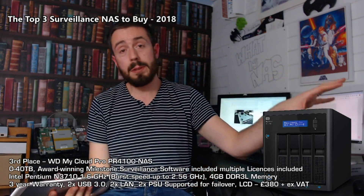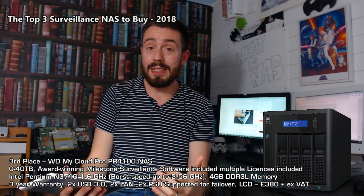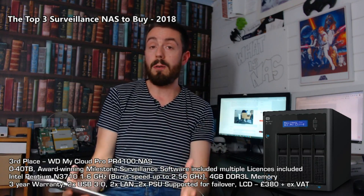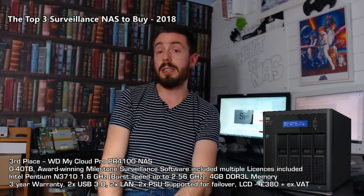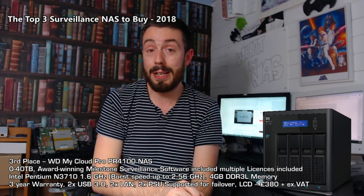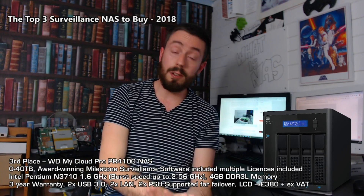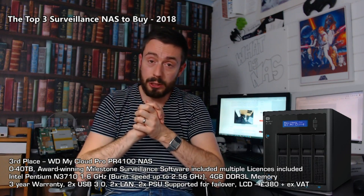The WD PR4100 does lack some of the bells and whistles you'd get from Synology or QNAP's native apps, but in sheer affordability, robust nature, quiet operation, fast warranty support, redundant power supplies, and that Milestone enterprise software, it's a great NAS — and the internal hardware with that Pentium CPU puts it ahead in raw processing power. Those have been my top three surveillance NASs to buy at the end of 2018. To buy, visit span.com — they know their stuff. For reviews, comparisons, and free advice, visit nascompares.com and fill out the form. If you enjoyed this video, don't forget to like and subscribe to support the channel. Thanks for watching, see you next time.